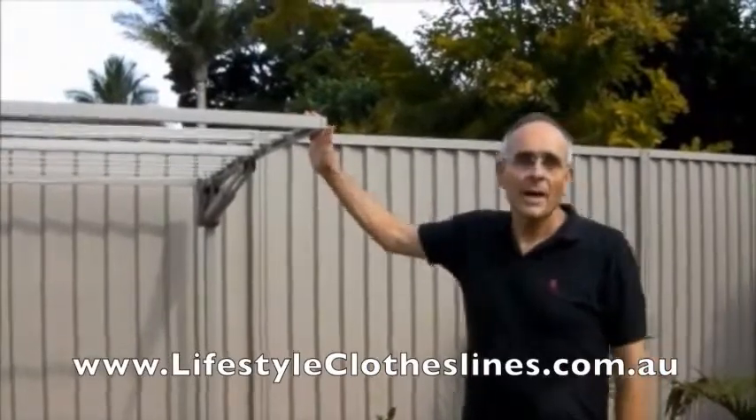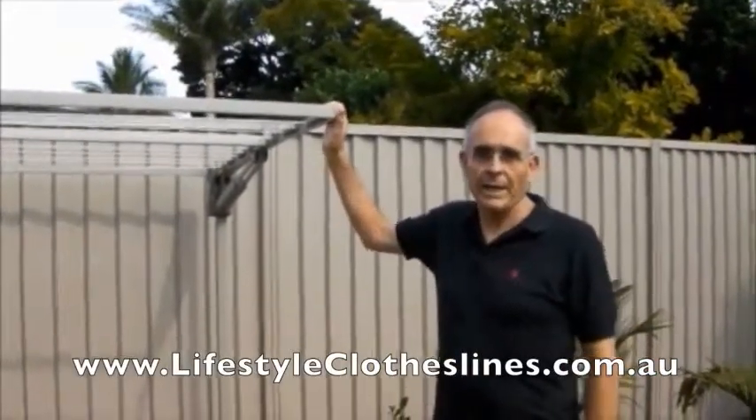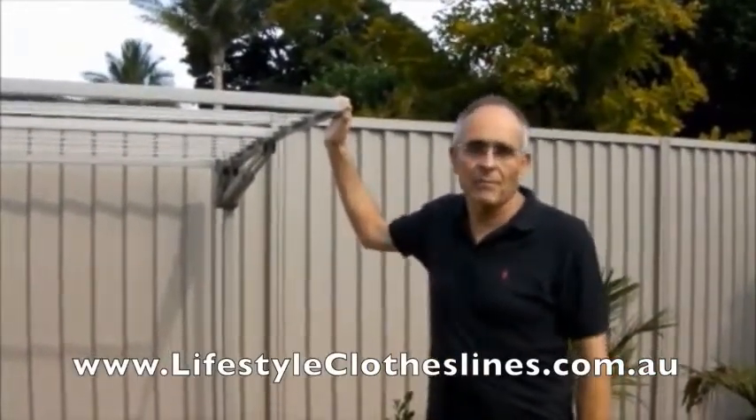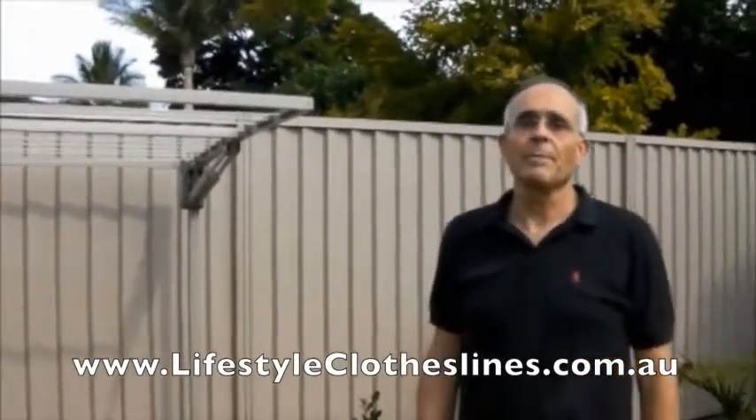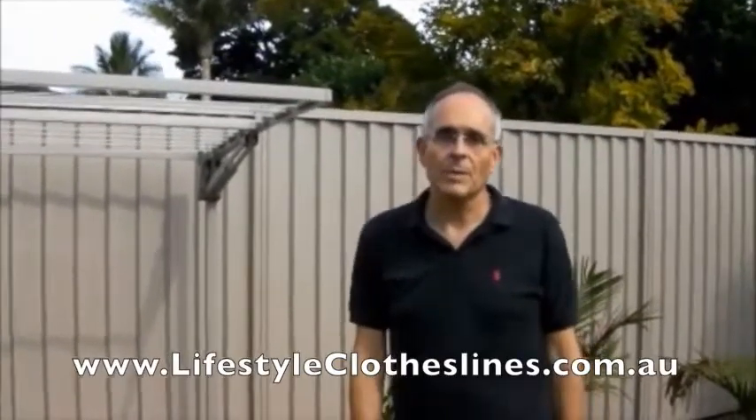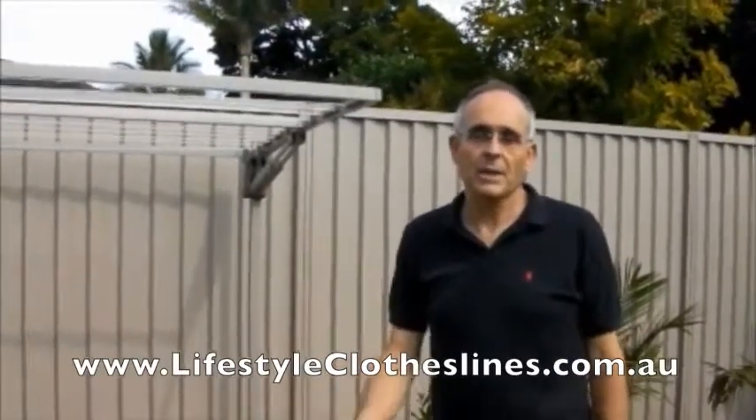Hi, my name is Philip. A couple of months ago we bought a Hills Superfog Duo clothesline from Lifestyle Clotheslines and we're really happy with the product. We were treated very well by the company — they gave us courteous and efficient service. We even had it installed by a contractor that the company referred us to and he did a marvellous job. So we're very happy with the product.